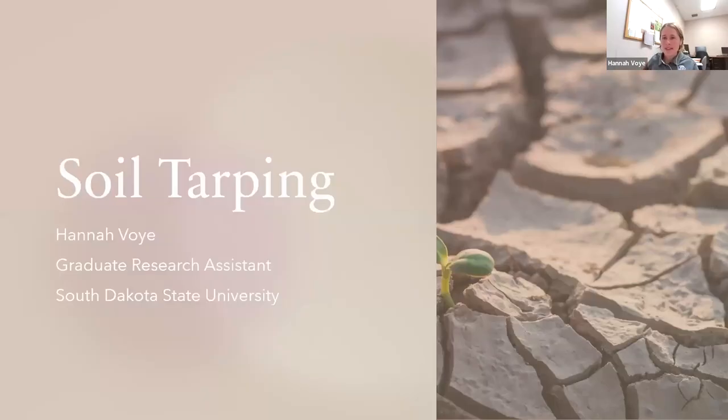Sounds good, let me just pull up my screen quick. Can everyone see that all right? We can see that. That photo of the scorched dry earth seems fitting for some of our drought conditions depending on where we are in the state.